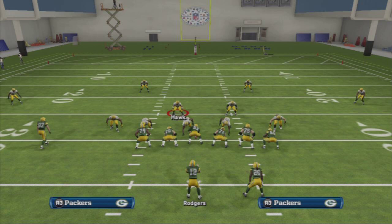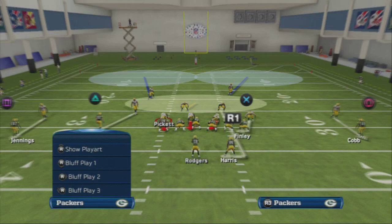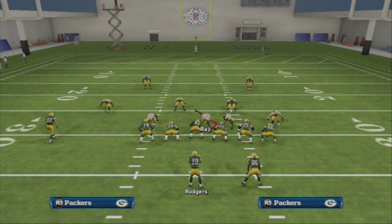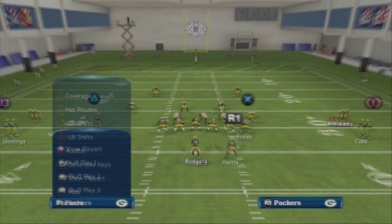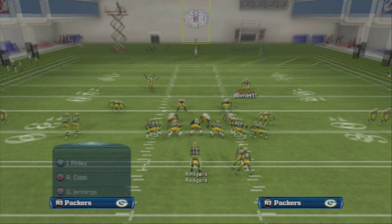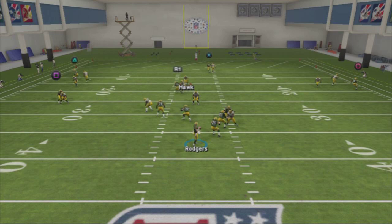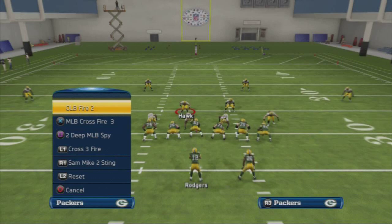Multiple blitz setups are available — check the description for a link to the setup video. Your blitz audible down is Sting Pinch for man or zone, and your man audible up is 2 Men Under. A very common setup this year: crash line down, shift them right, crash down; or shift left, crash up. Crash down, shift right, spy Raji, reblitz Walden, put Williams and Hayward in yellow zones, man up the two safeties, and user the middle linebacker up the middle — one of the toughest coverages in the game.